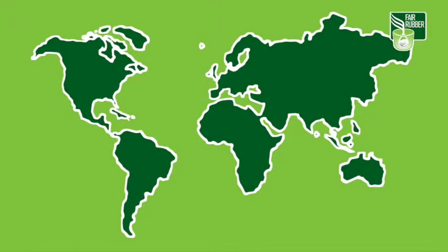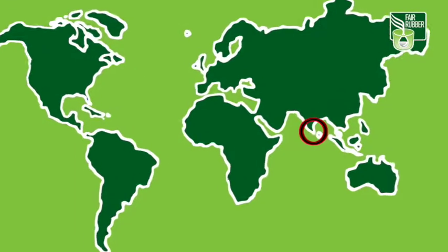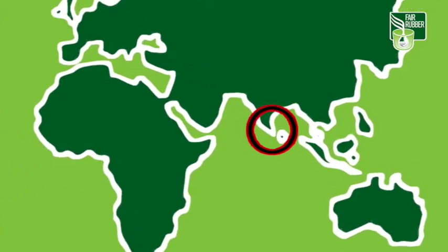It's the plantation workers and small farmers who decide how the money is used. At present, the Fair Rubber Association works with producers in Sri Lanka and India.